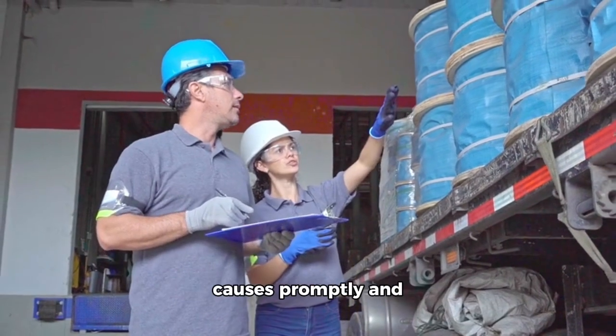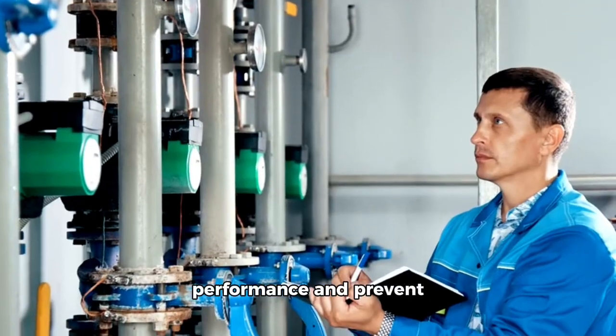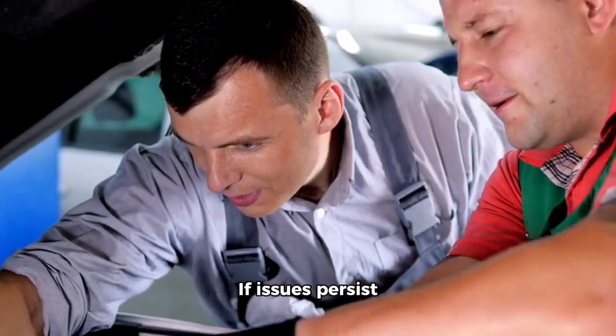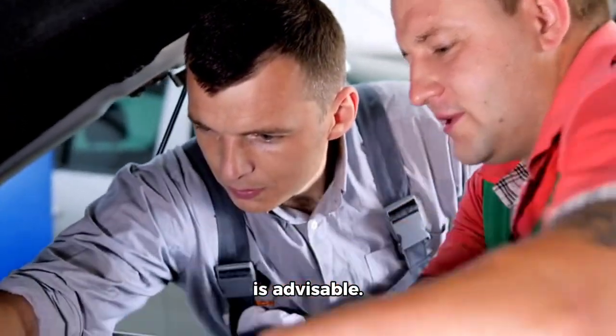Addressing these potential causes promptly and performing regular maintenance can help maintain optimal engine performance and prevent power loss during acceleration. If issues persist despite these solutions, consulting a qualified mechanic or technician for a thorough diagnosis is advisable.